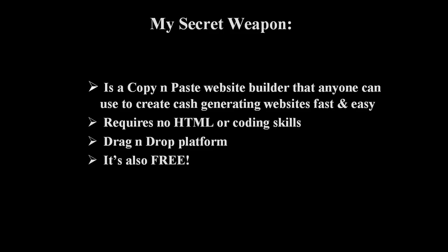Before discovering my secret weapon, I tried many different paid and free tools, and none of them really compared. They were either way too technical, or they were missing something. I discovered my secret weapon, and I've been using it ever since. My business wouldn't be where it is today without this tool.